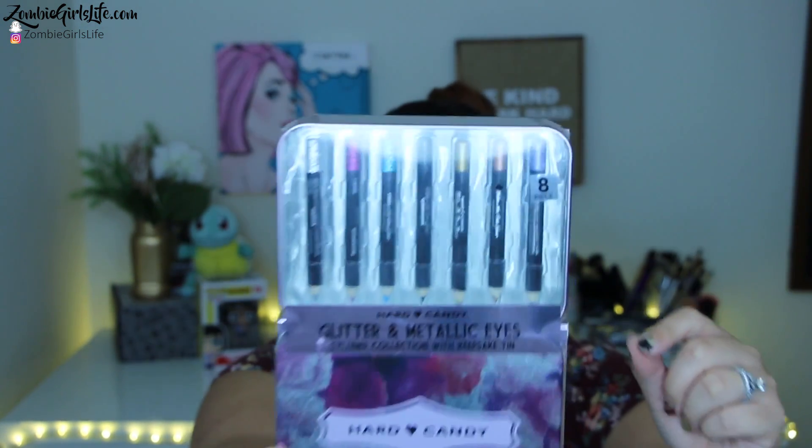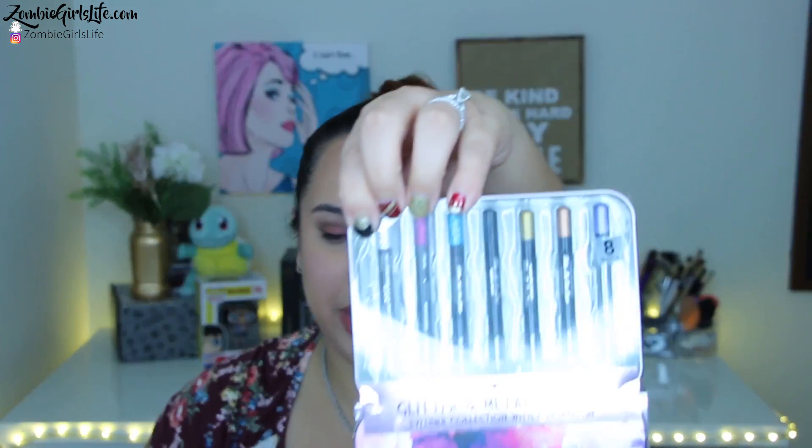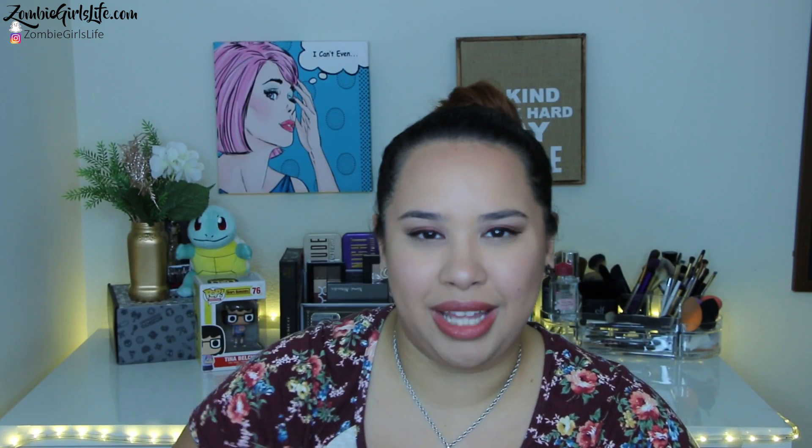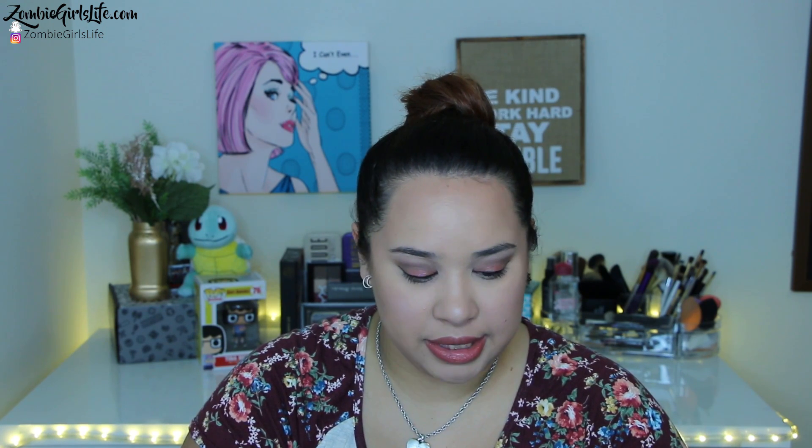The second Hard Candy set is the Hard Candy Glitter and Metallic Eyes Eyeliner Collection with the Keepsake tin. When I first saw this, the first thing I freaked out about is this silver liner right here. I would love to go over the top of my black eyeliner with it — my wing — and just make it look fancier. You do get a cool little tin so I can throw some of this stuff in there and try to keep the mess organized — try being the key word. And we have 7 eyeliners.